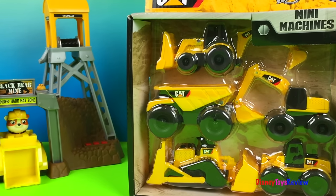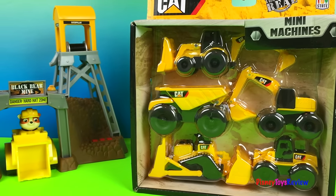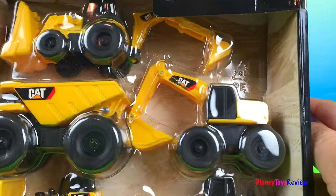Hi guys, Disney Toys Review here. Today we have Cat Construction Mini Machines. Look at all those awesome machines. Wow.